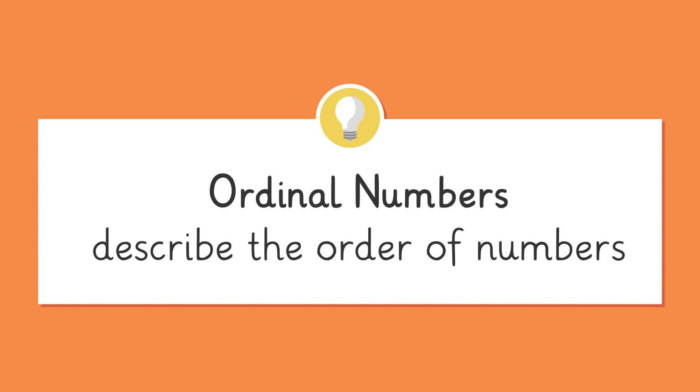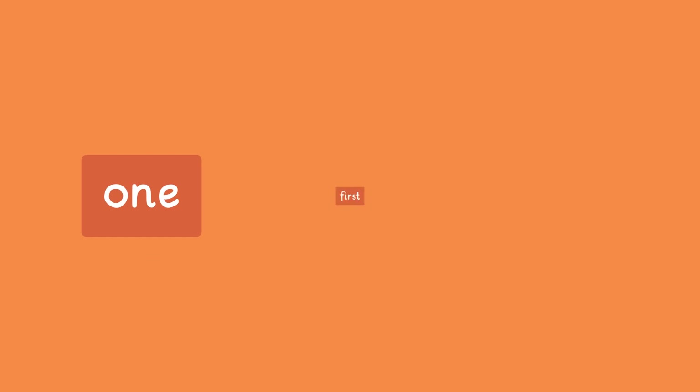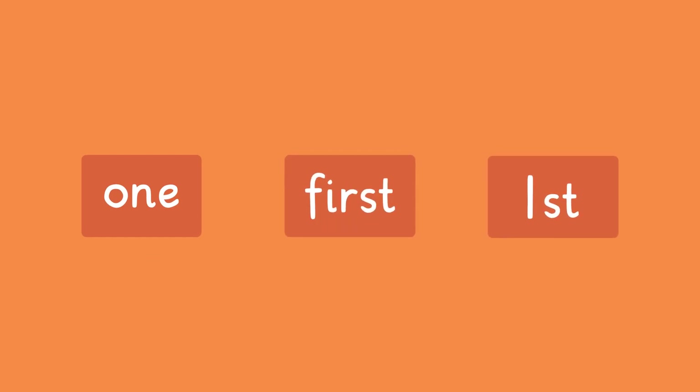Ordinal numbers are written differently in number form and word form. Ordinal numbers for 1, 2, and 3 are special. When something is in the number 1 position, this is first, or a 1 followed by ST.